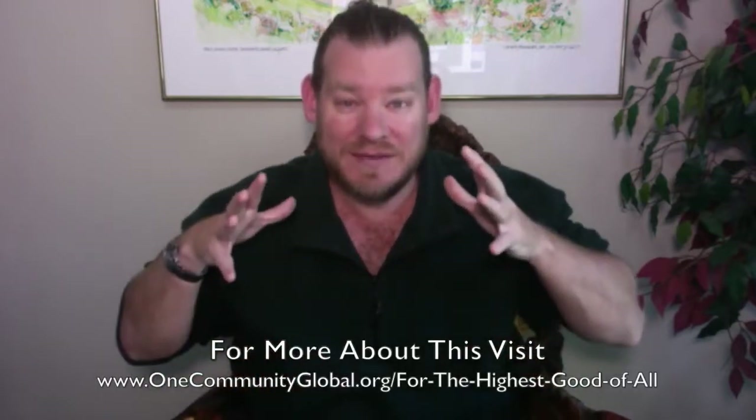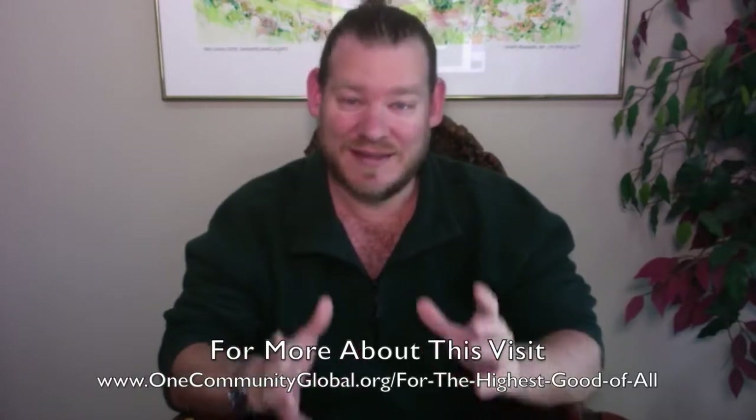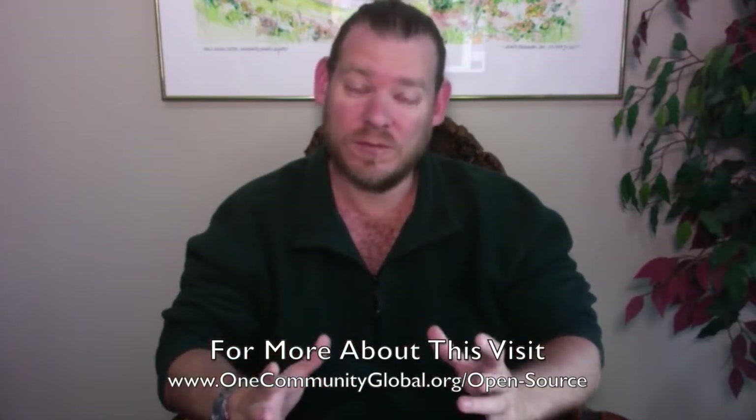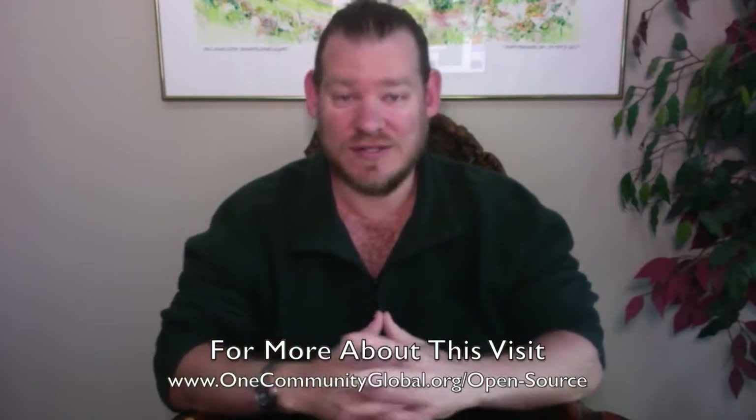We want to build a global collaborative of people with a consciousness for the highest good of all — people that believe that now is the time to create the world we want, that the technology exists, and all that's necessary is the know-how. Time and energy put into creating the instructions, tutorials, blueprints, and starting points — which we call open source project launch blueprinting — meaning we are open sourcing the blueprints necessary to launch additional projects, or for people to launch a project identical to ours. This is how One Community is creating adaptable solutions for green living that anybody can use anywhere.